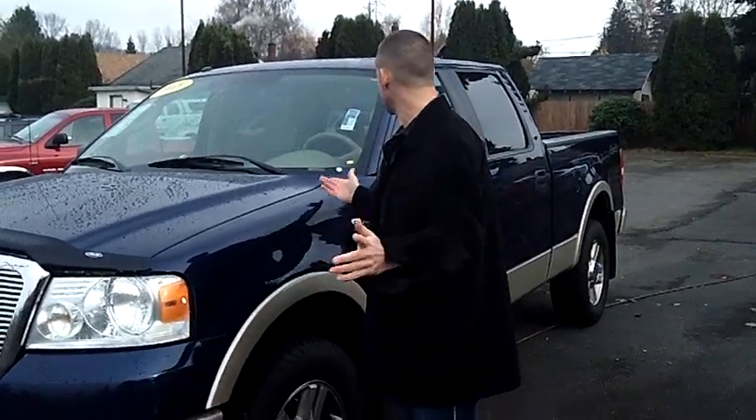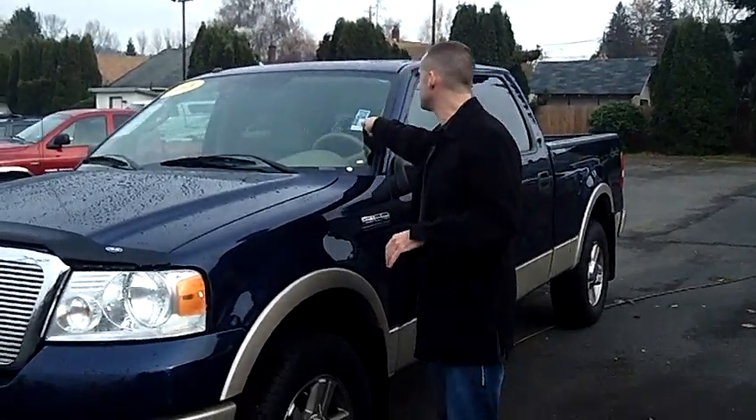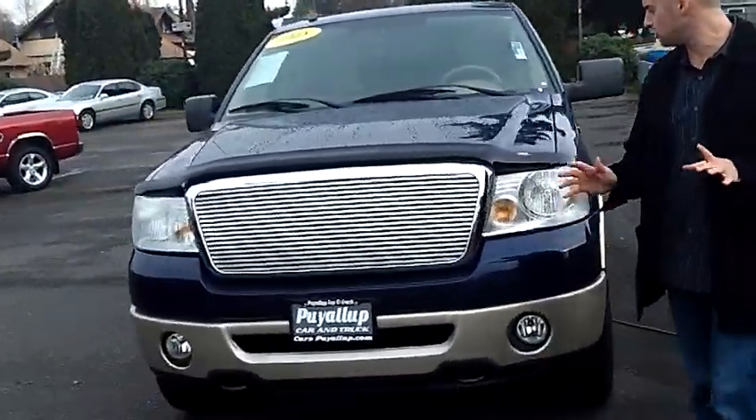Hey folks, Adam Ashby here with Puyallup Car & Truck. I'd like to show you our 2008 Ford F-150 SuperCrew Lariat, stock number 79196. Fully loaded Lariat, just a beautiful truck.